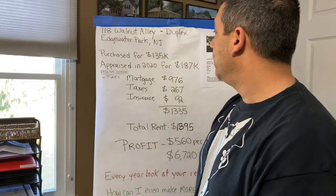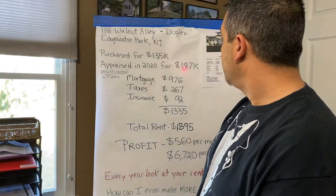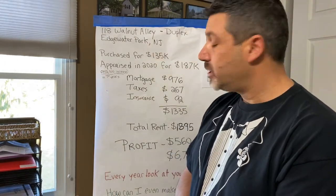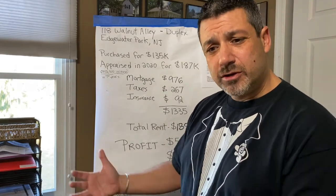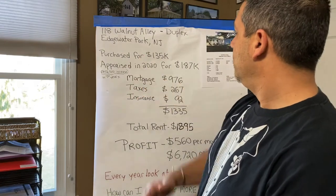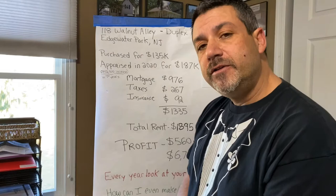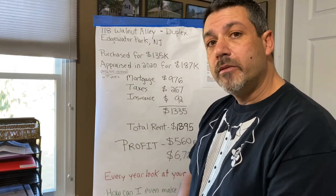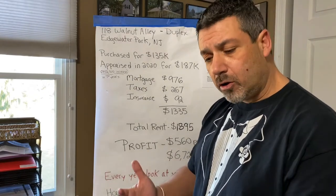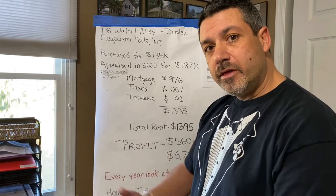I purchased it for $135,000 and I just got it appraised in 2020 for $187,000. These numbers aren't to brag — they're just to break down and show you how we make money in real estate. In the seven years that I've had this property, it increased $52,000 on paper, but that's a good increase. That's how you see how you make money in real estate by holding it — it appreciates in value.